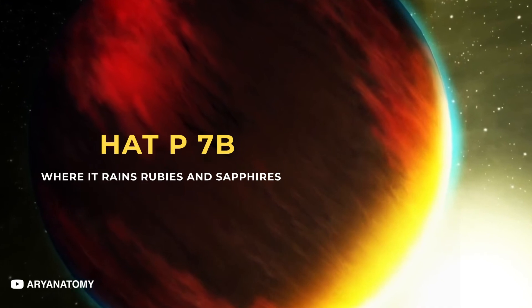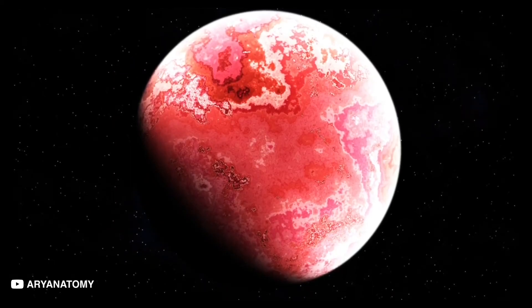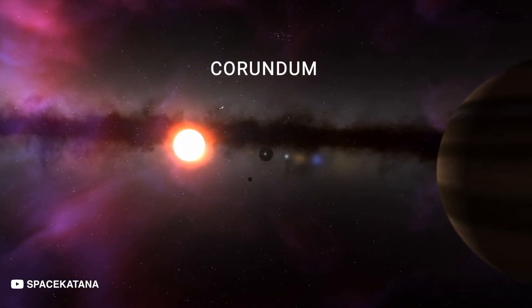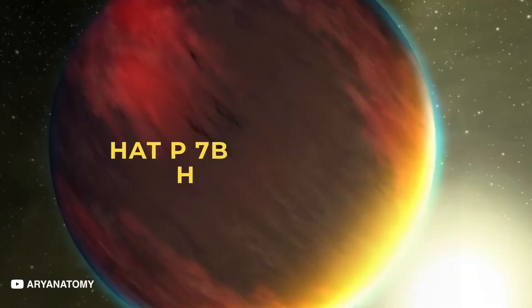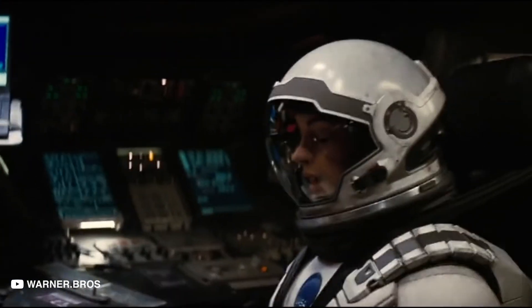HAT-P7b: When it rains rubies and sapphires. 1,044 light-years away lies another planet dotted with precious stones, like the diamond planet. Its night side has high precipitation of aluminum oxide and corundum in the atmosphere. Corundum gems are rubies and sapphires, so one could describe the hypothetical weather on HAT-P7b as raining rubies and sapphires. Landing here, however, will not be a piece of cake. The exoplanet suffers violent storms, but it also means these rubies and sapphires are scattered planet-wide.